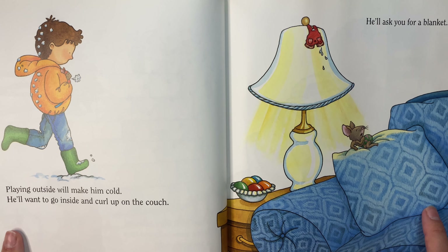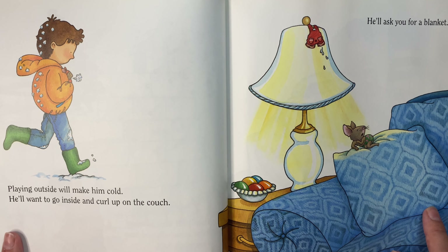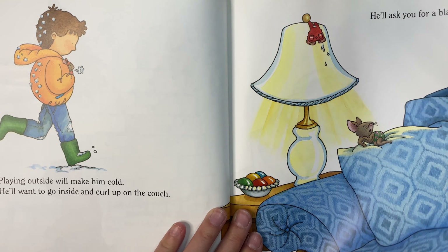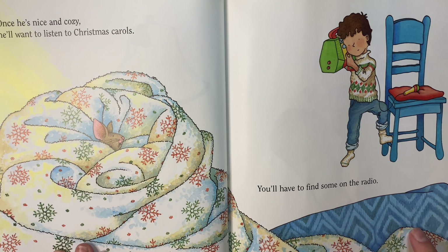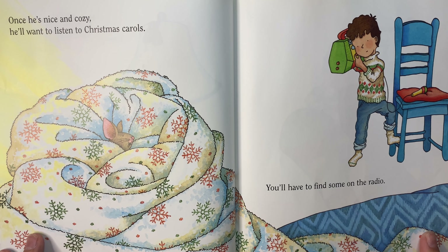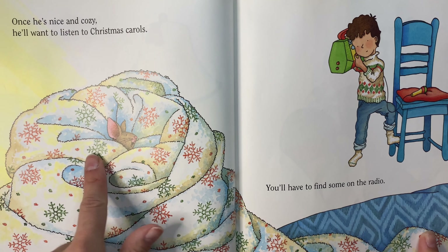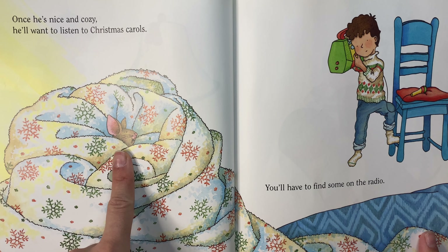Playing outside will make him cold. He'll want to go inside and curl up on the couch. Oh, look at his wet little gloves. He'll ask you for a blanket. Once he's nice and cozy, he'll want to listen to Christmas carols. You'll have to find some on the radio. I don't think I've seen anybody more comfortable than this mouse right now.